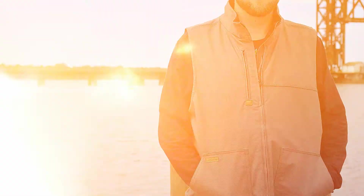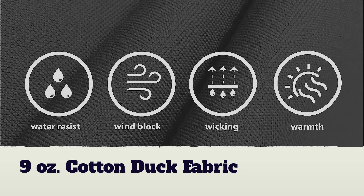Featuring a cotton-blended duct fabric with wind and water protection, this line garment is a go-to for Mother Nature's seasonal unpredictability.